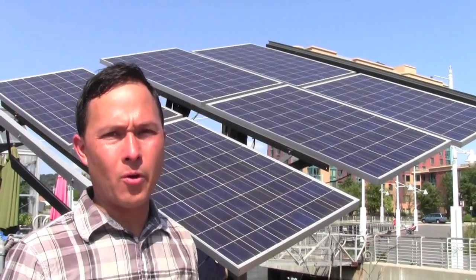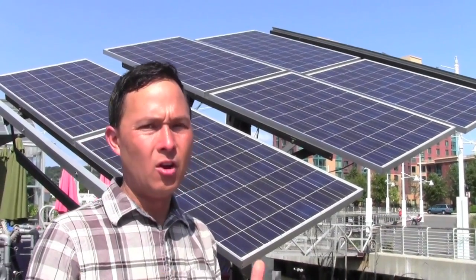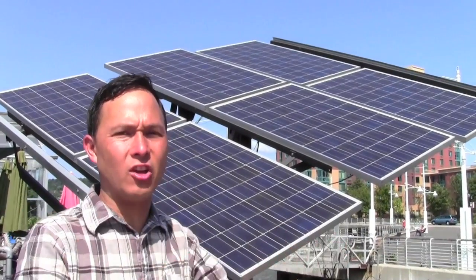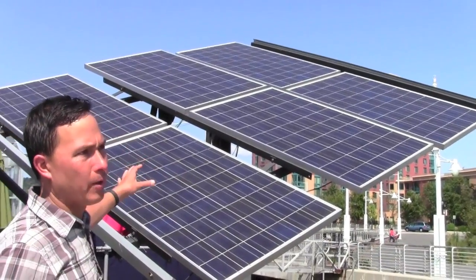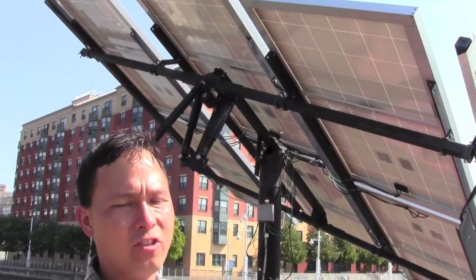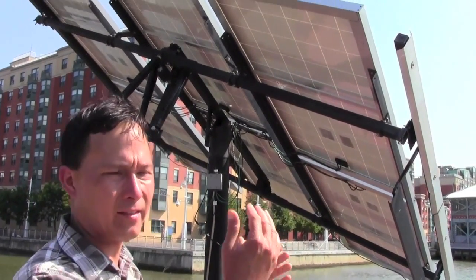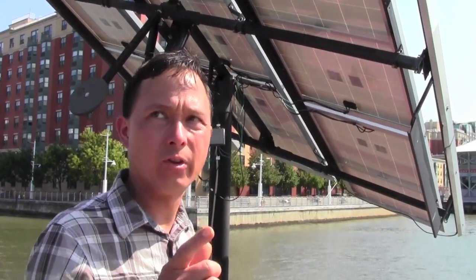What's also very important is the electricity to run the hydroponic and other systems on board. They have two major ways of generating their own electricity. Number one is the solar panels — these are on a special passive system that self-compensates and adjusts to follow the light. There are gas-filled chambers on the ends that respond as temperature changes and the light moves, so the panels actually move on their own.